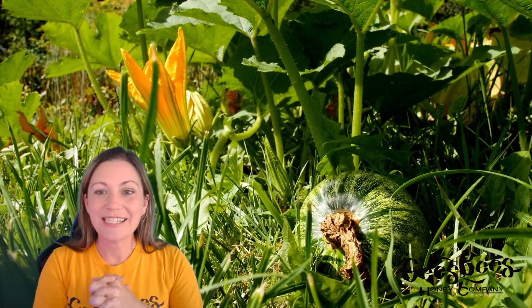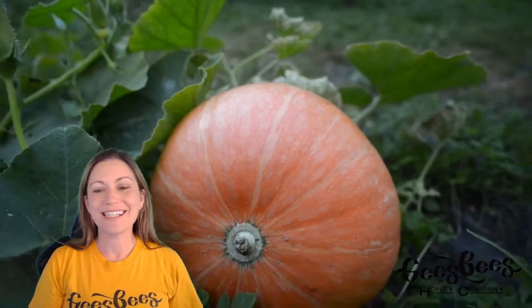The flower shrivels up and soon there is a little green pumpkin that you'll see growing in the pumpkin patch. Over time, this pumpkin ripens and it turns into that gorgeous orange pumpkin that we know and love so well.